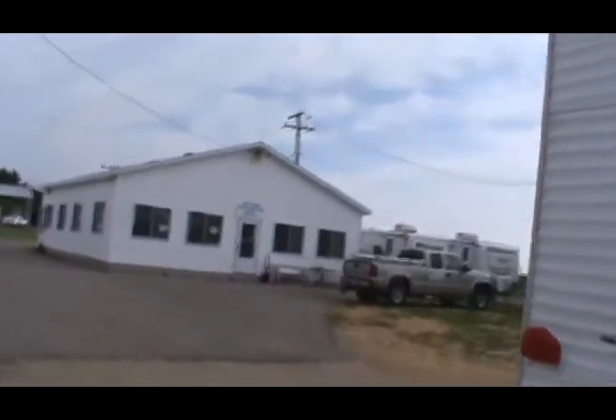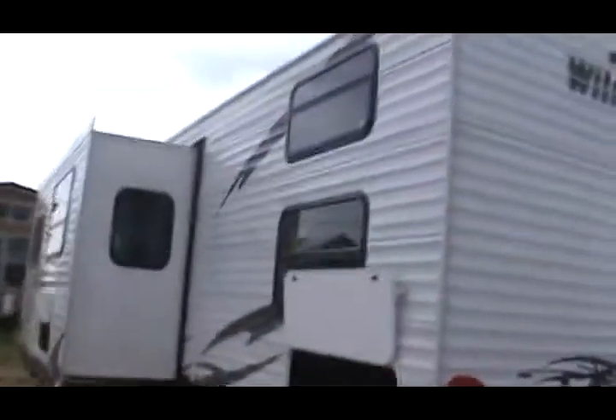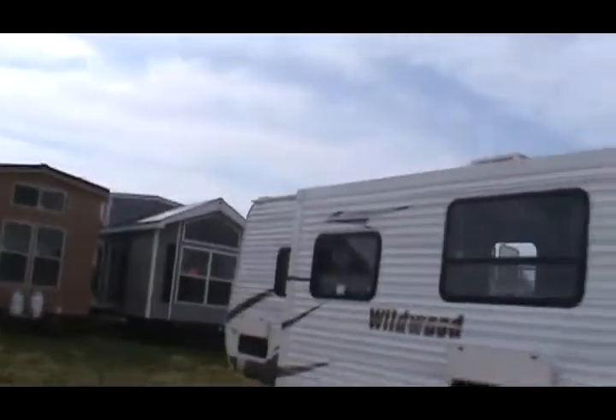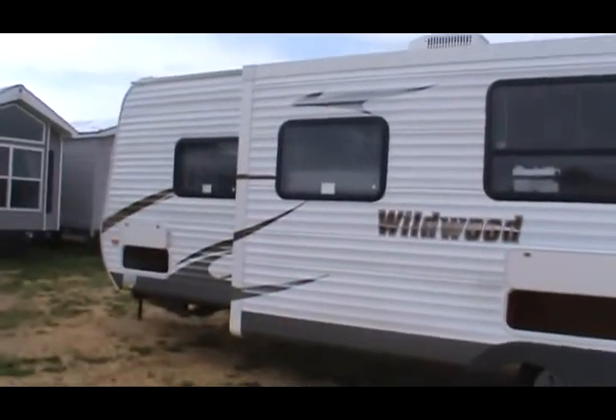That's our main office building. We carry Wildwood X-Lights, Wildwood Heritage Glen, Wildwood Lodge and Grand Lodge, regular Wildwoods, Forest River Park models, Quail Ridge, Summit, and Canterbury. Have a great day, and thanks for viewing my video.